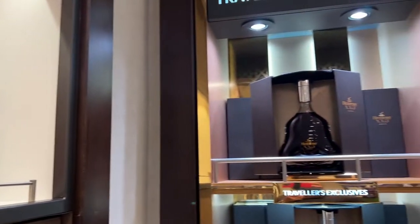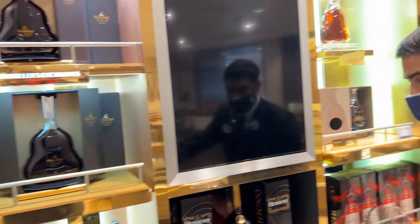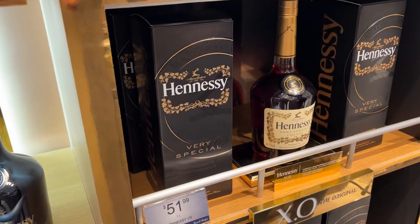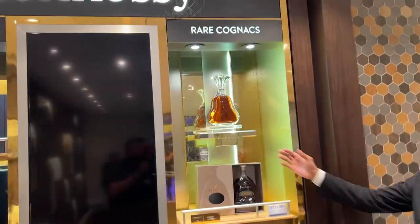This is the Hennessy collection here — yes, it's all travel, travel purpose. This is a very special one. The bottle name is Hennessy Very Special. It's a cognac. Rare cognacs.